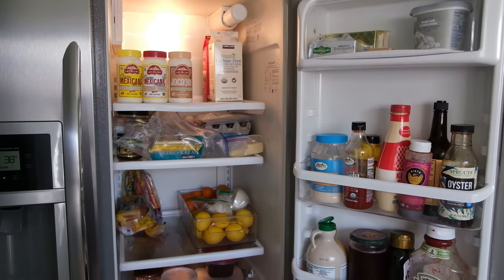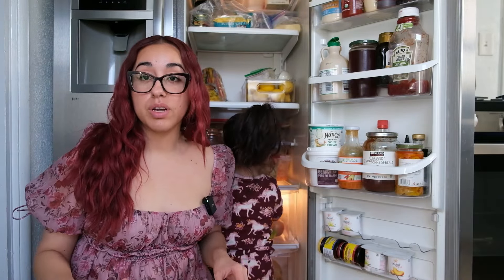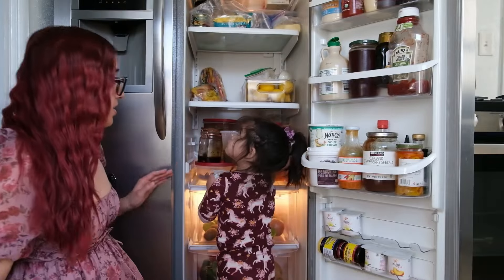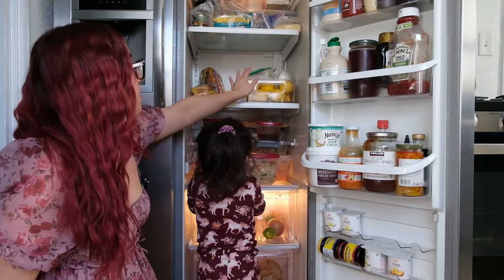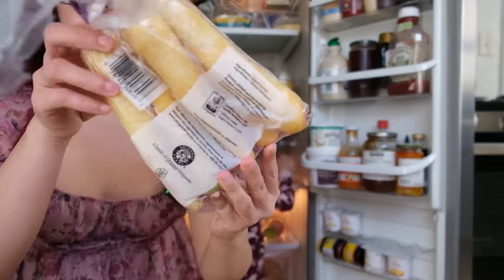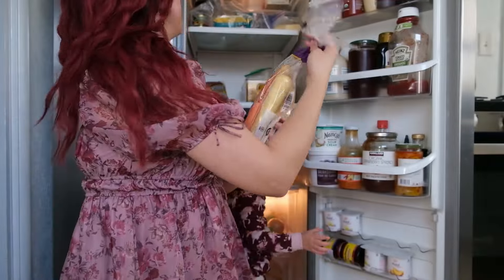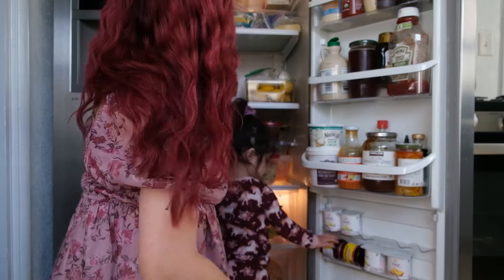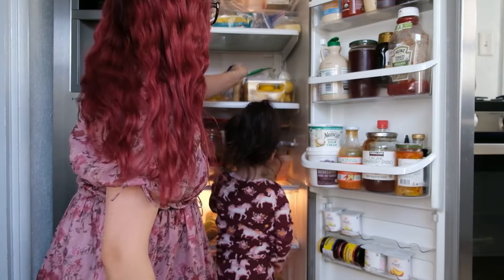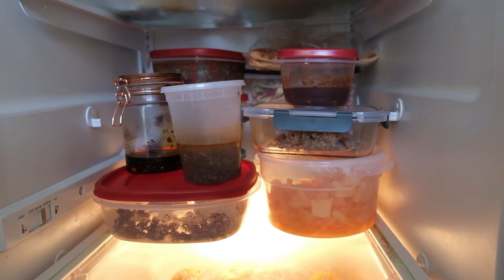This is what my fridge looks like before grocery shopping. This is one fridge — I have another one in the garage and I also have a big freezer in the garage as well. As you can see we still have lemons and oranges. We still have carrots and they don't have any mold, so I'm thinking about having those as a snack later. And all of that food right there is everything that I've made for the past few days.